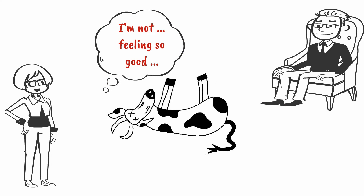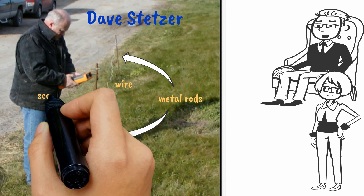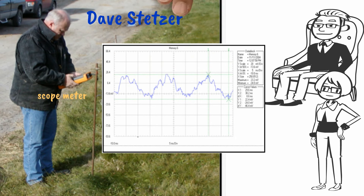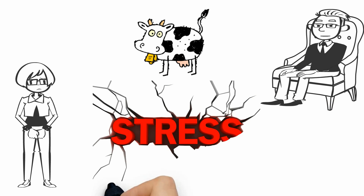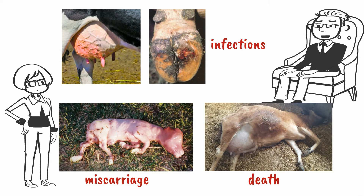How do we know if an animal has health problems because of ground current? You can measure the ground current. This is Dave Stetzer measuring electricity flowing through the ground on a dairy farm in Ontario. This farm had a serious ground current problem and was having similar symptoms with their cattle that Farmer Pete talked about. If animals have those symptoms, they are already stressed. The longer they are stressed, the more likely they are to become seriously ill.